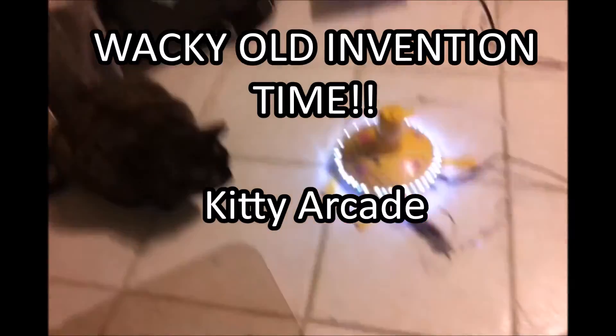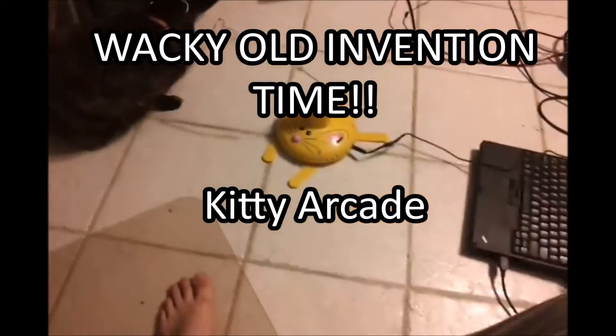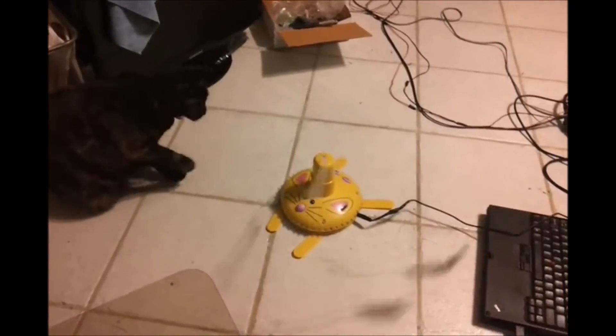I was digging through some files and I found some old videos and pictures of inventions that I created in the past. This was about 2006 to 2012.